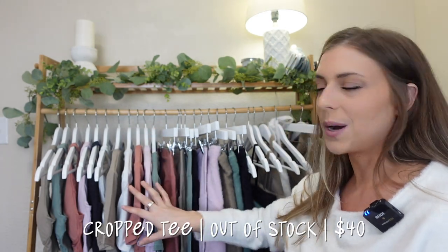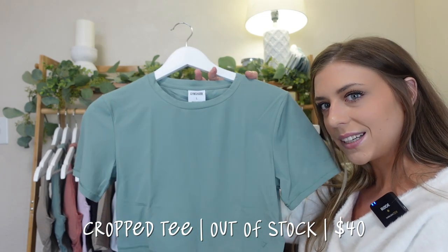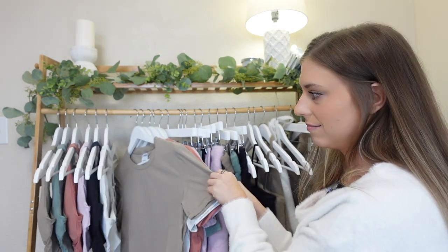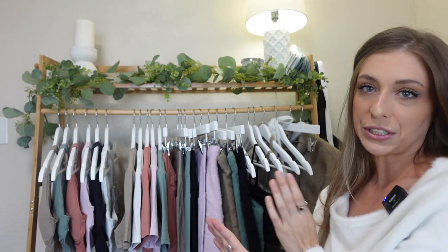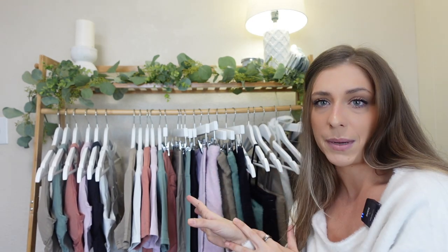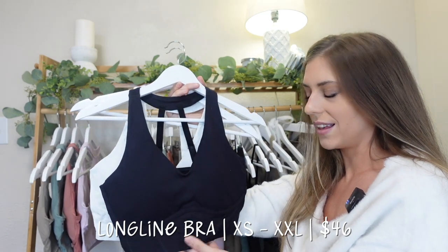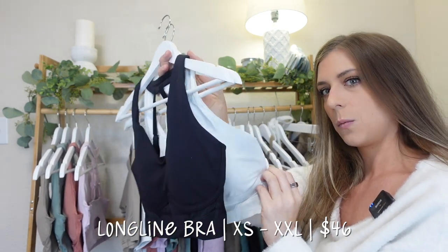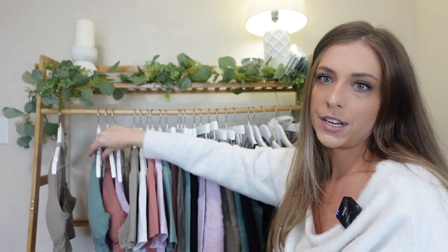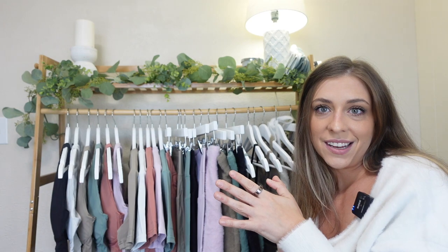My favorite item of the entire launch is the most basic item — not surprised since I love basic things — and it is the cropped tee. It comes in leaf green, pastel pink, canyon red, skylight white, and cement brown. I've been seeing Gymshark girls wearing the long line bra with the full monochromatic set and it looks so cute. I've had these hanging up for three days and it's been so hard not to grab them. Last but not least is the long line sports bra in black, skylight white, pastel pink, canyon red, leaf green, and cement brown.